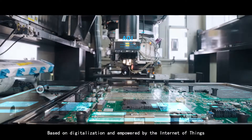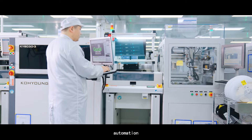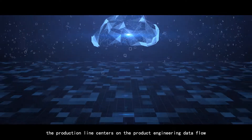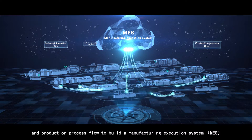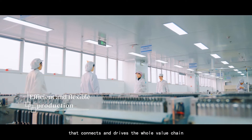Based on digitalization and empowered by the Internet of Things, automation, and AI, the production line centers on the product engineering data flow, business information flow, and production process flow to build an MES that connects and drives the whole value chain.